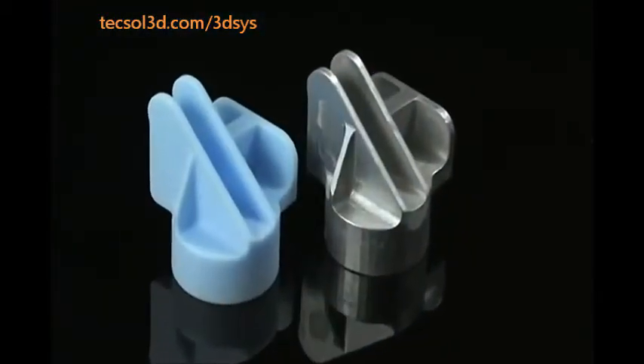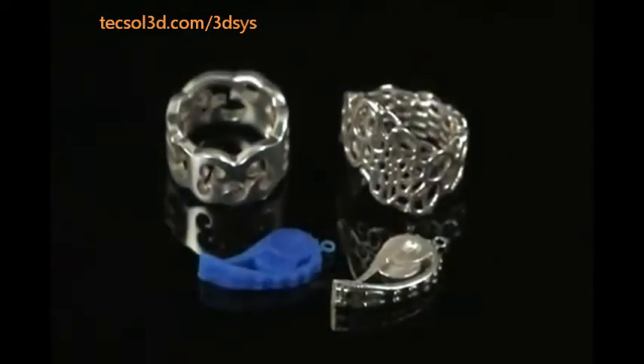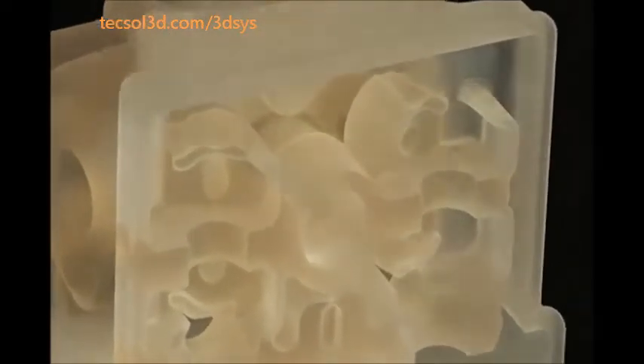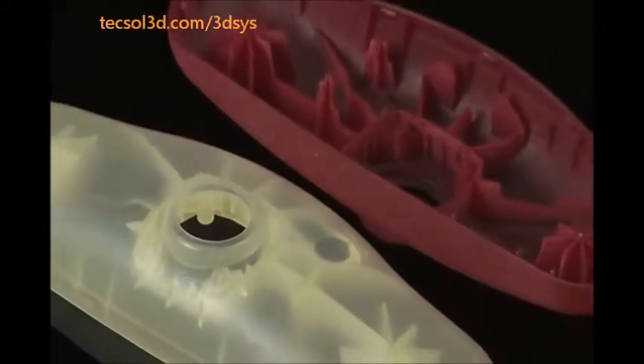Print highly detailed real wax patterns for direct investment casting to produce metal parts without additional labor and time required with traditional methods. Items ranging from jewelry to automotive and aerospace parts can be produced in small to medium volumes, saving weeks or months in the production cycle.